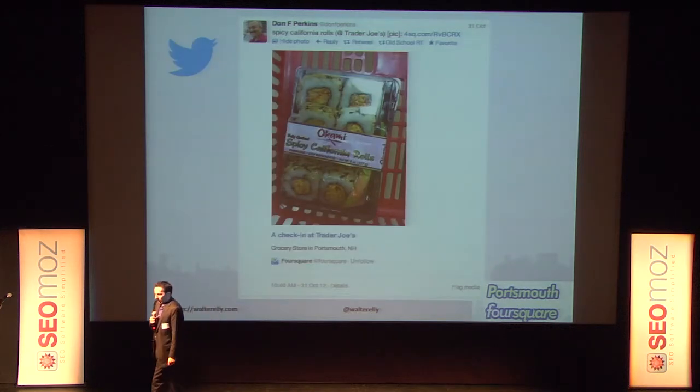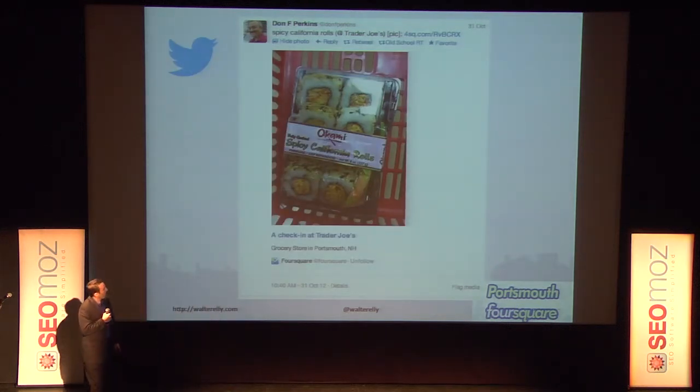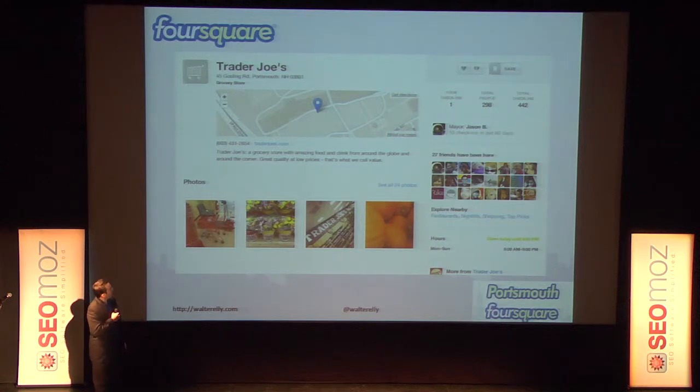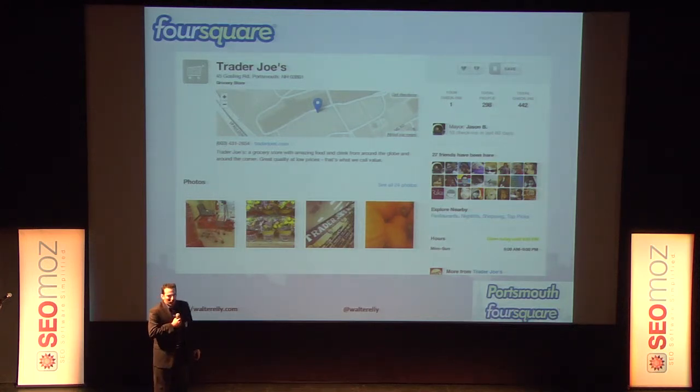Here are some example shares — you can push it out over Facebook, over Twitter, to your Foursquare network. Digital word of mouth in action: I saw Don on Twitter — he was at Trader Joe's getting spicy California rolls. I could see the picture he took, click the link, see where the store is. Don just told me about Trader Joe's. That increases the bottom line.